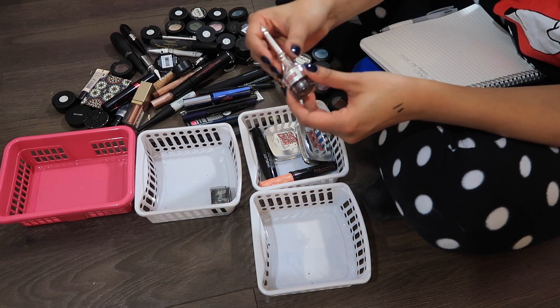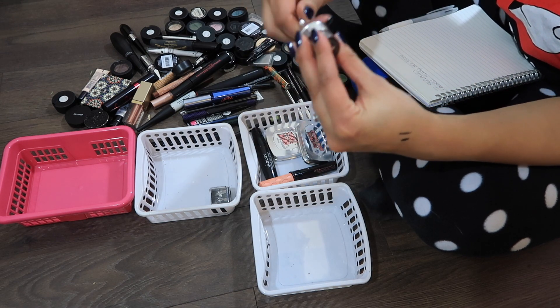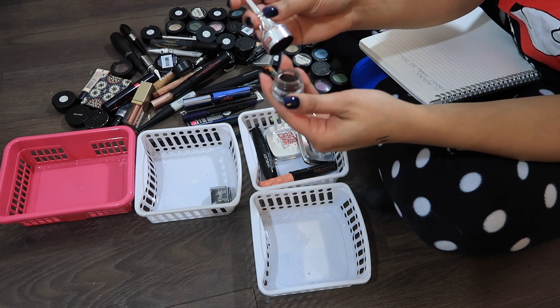I'm also gonna get rid of the Cabral Gel. I have used this like crazy — the pot is basically dry from inside. I haven't used it in a while and I find if you don't use it on an everyday basis, it does dry up and the product isn't applied the same way.